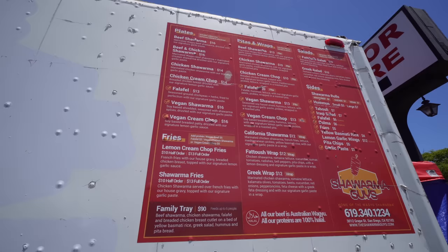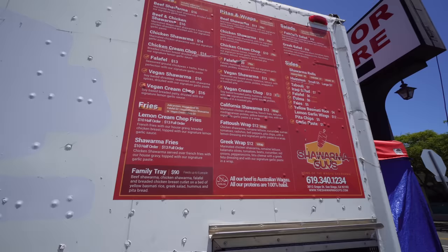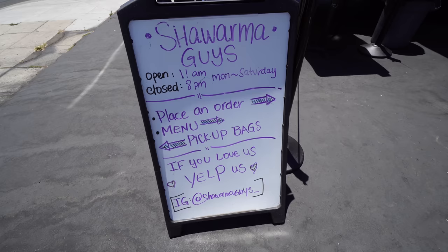Looking at their menu, they have beef shawarma plates for $16, a combo beef and chicken shawarma for $16, chicken shawarma a little cheaper, falafels, pita wraps — a nice extensive menu with fries. They also have a California shawarma wrap with marinated chicken and french fries. I went with the full order, half and half beef and chicken shawarma fries. Shawarma Guys is open 11 a.m. to 8 p.m., Monday to Saturday, closed on Sundays.